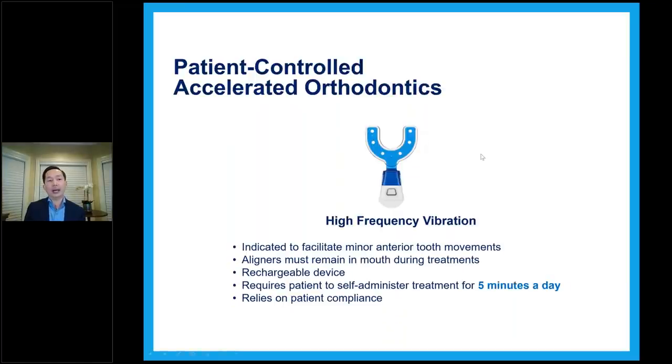With the V Pro, the patient keeps the tray in their mouth. It's rechargeable and wireless, and only needs five minutes a day. According to studies, doing more than five minutes doesn't provide more benefit, but you can do more. I sometimes tell patients to do five minutes in the morning and five minutes in the evening. We recommend one time per day of five minutes, and the cycle is five minutes then it stops itself. Five minutes is really easy — patients can do it while washing dishes, watching TV, or doing homework.